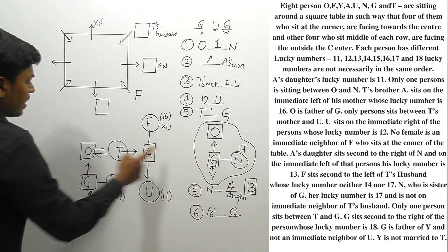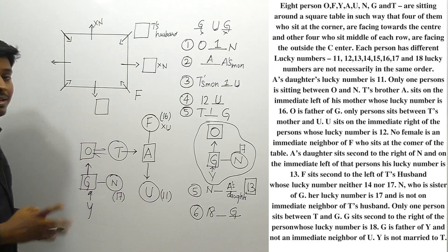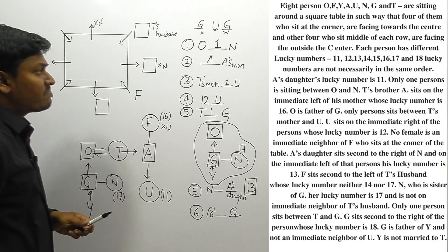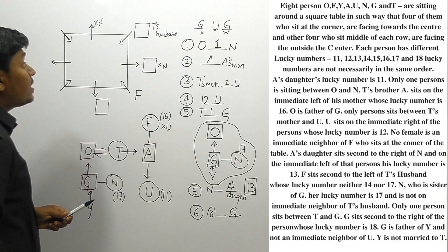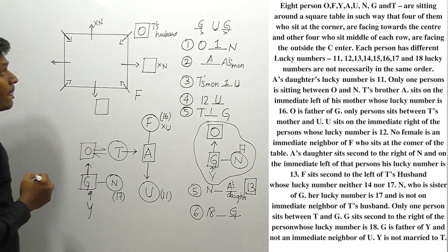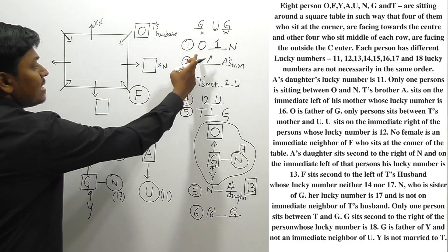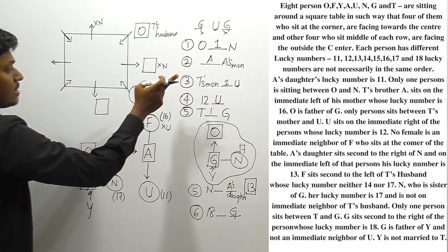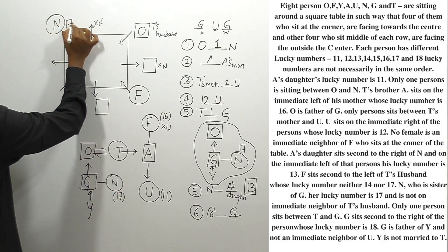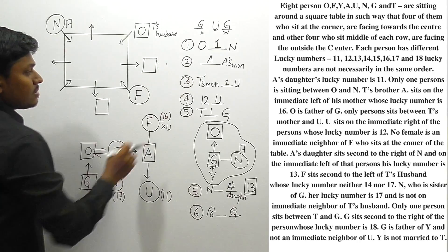Some students may wonder if G could be T's husband — if the answer doesn't work, we can reconsider. But we confirm T's husband is O. Between O and N there must be a gap of one person, so we cannot place N adjacent to O; N must be placed at the valid position. N is female with lucky number 17.